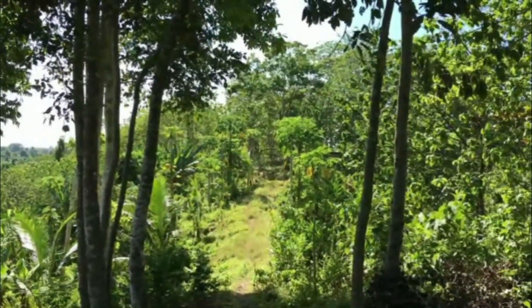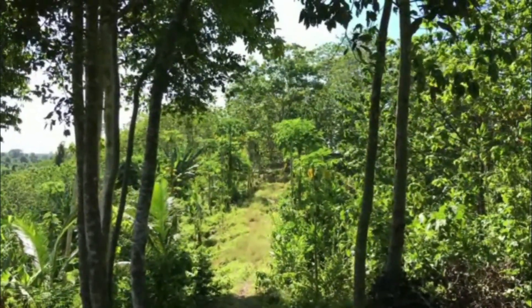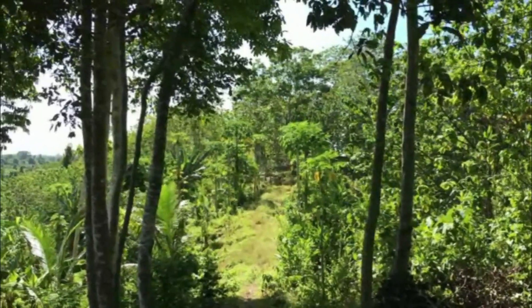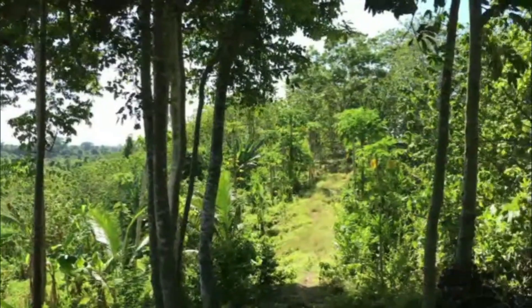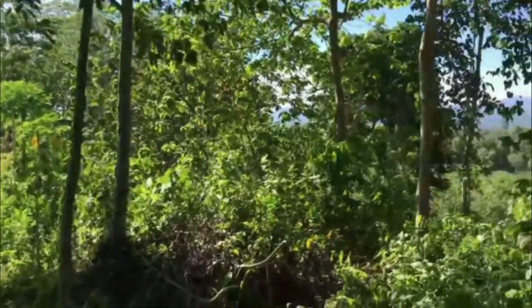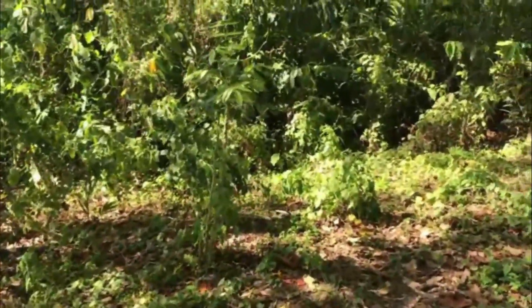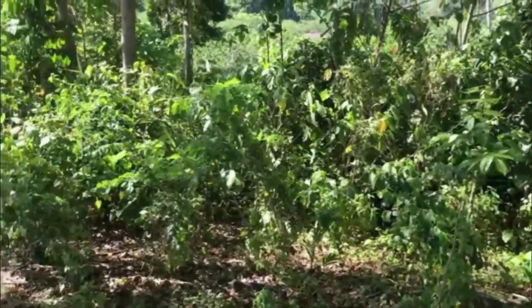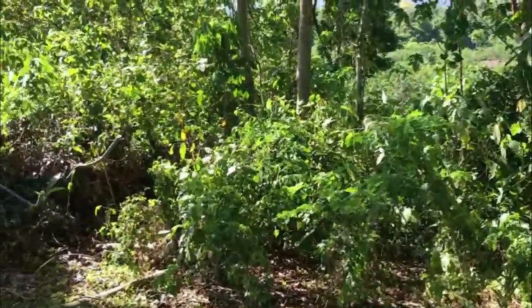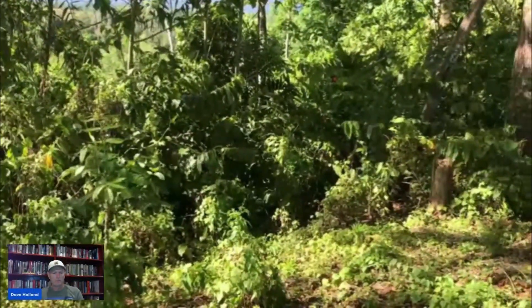That top spur was the site of some fighting — found a lot of empty cartridges in there. When you go down the slope, the jungle flat at the bottom within probably 100 yards is where Basilone's positions were, with machine guns. On the forward slope, through the jungle, every 10 to 15 yards you'd see marine machine gun bunkers and foxholes. That would have been the front line from September 1942 all the way to January.